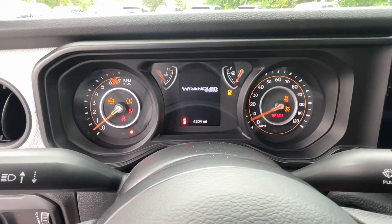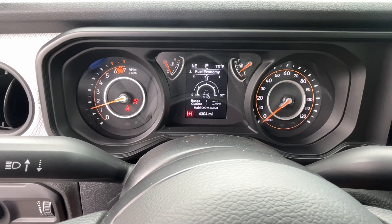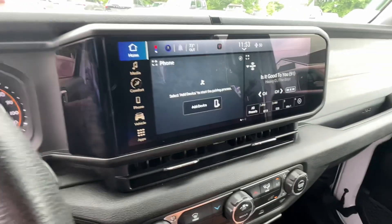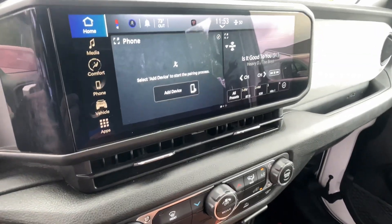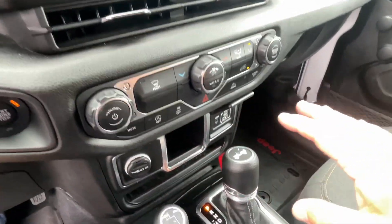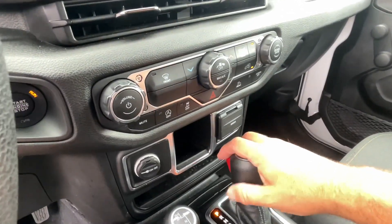Push button start. 4,304 miles — all under factory warranty, so you really have nothing to worry about. There's your backup camera. I love this beautiful display — all your climate control features, all hookup and all that kind of stuff for your media inputs.